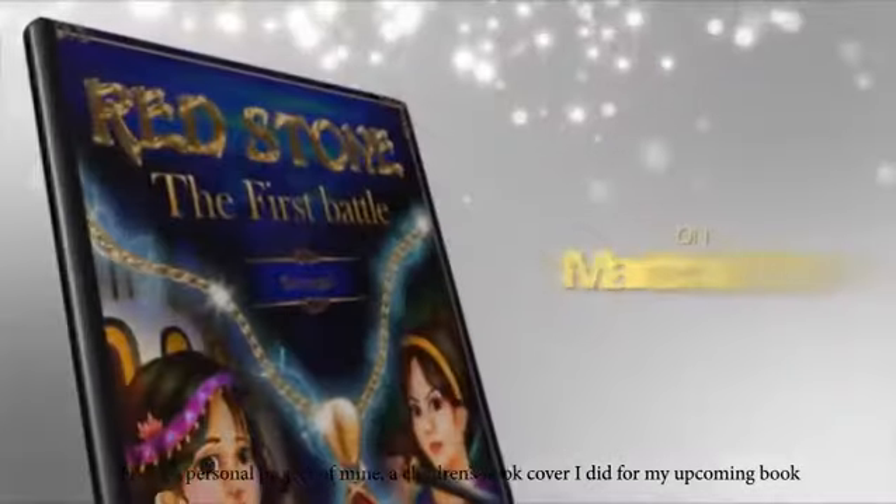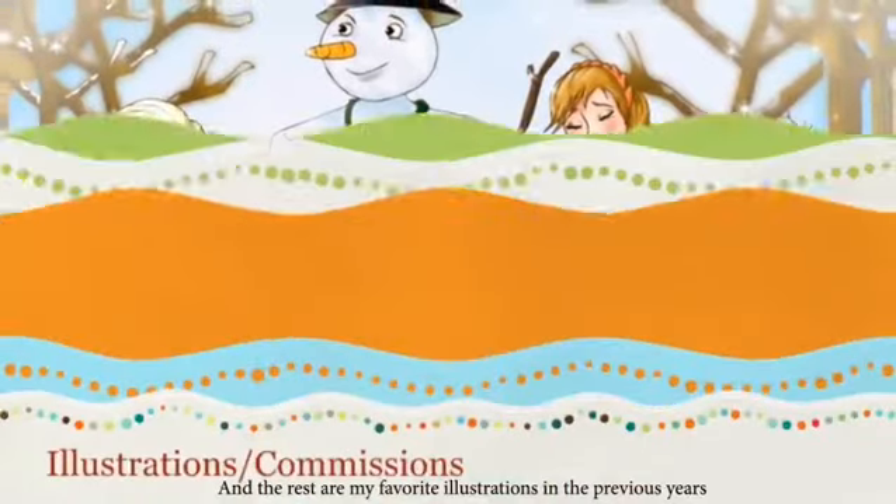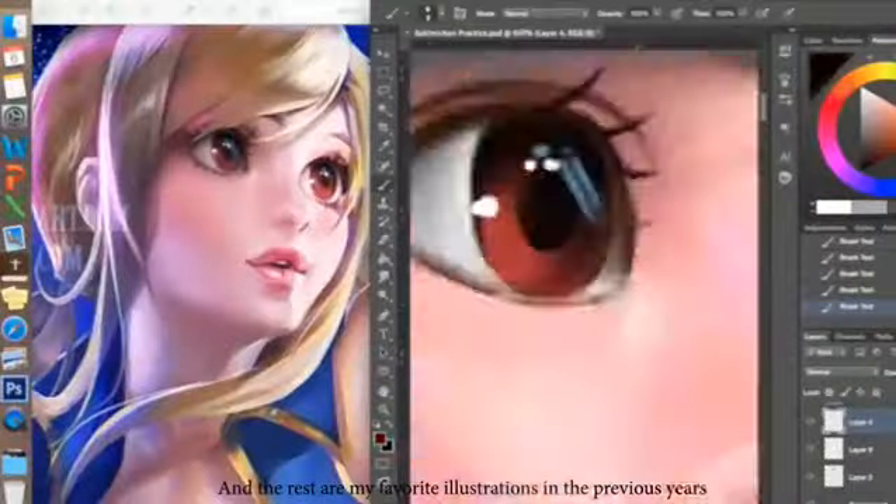Here's a personal project of mine — a children's book cover I did for my upcoming book. And the rest are my favorite illustrations from previous years.